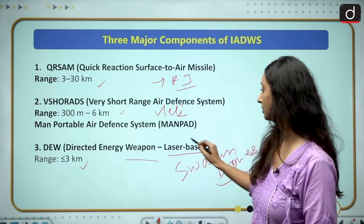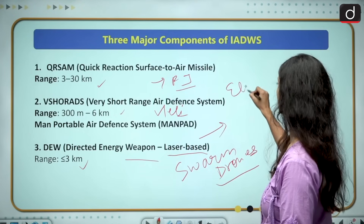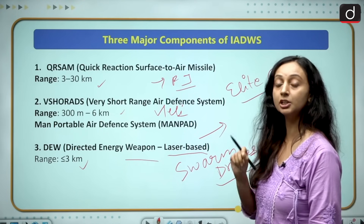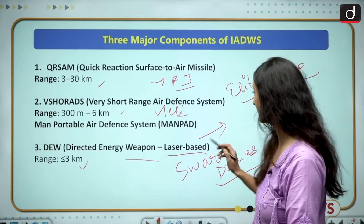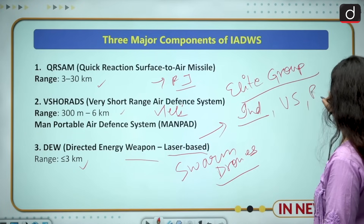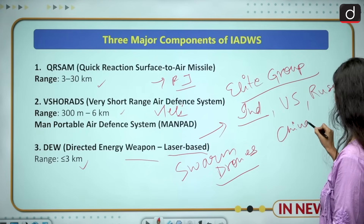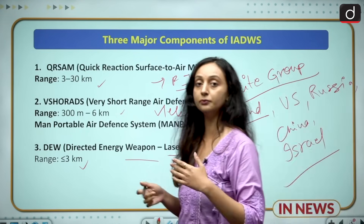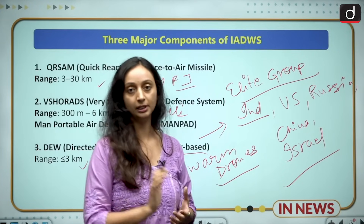With DEW — this laser-based weapon — India has joined an elite group of countries with operational laser capability. These countries are the US, Russia, China and Israel. So we have joined this elite group because we now have operational laser weapon capability.